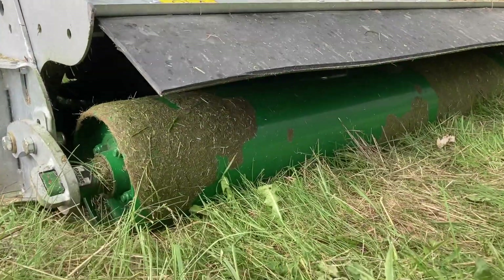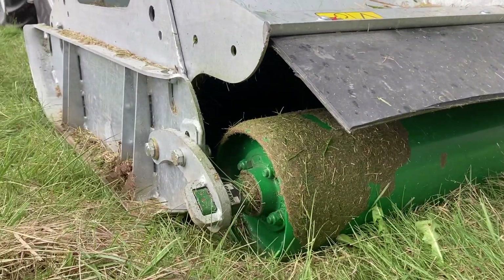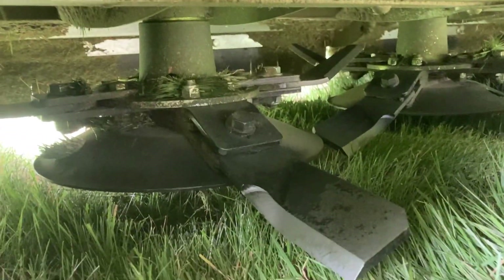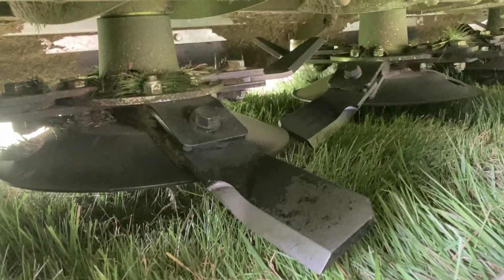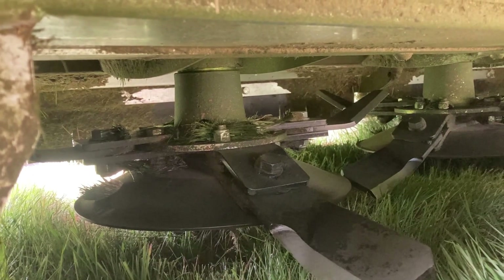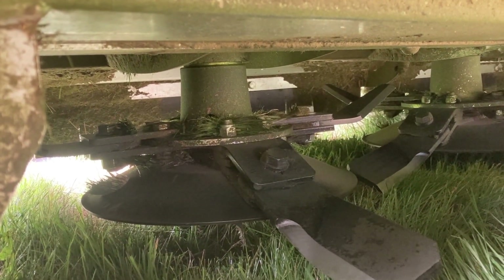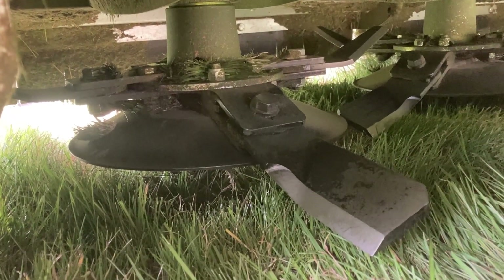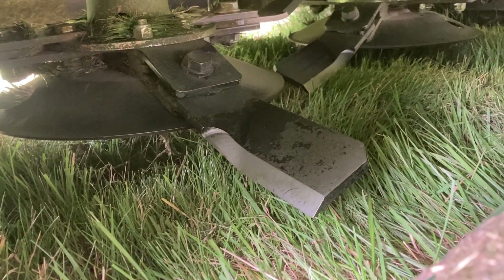The roll is adjustable, the skids are adjustable. Under here you can see the design of the blades - we have four sets of two blades, so eight blades in total. Above those you have mulching blades, so that gives a bit of an updraft and also chops the grass a lot finer than a standard rotary topper would.